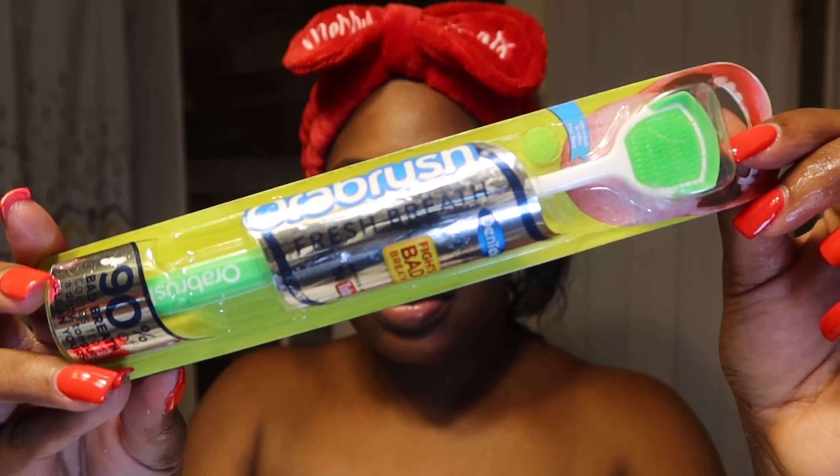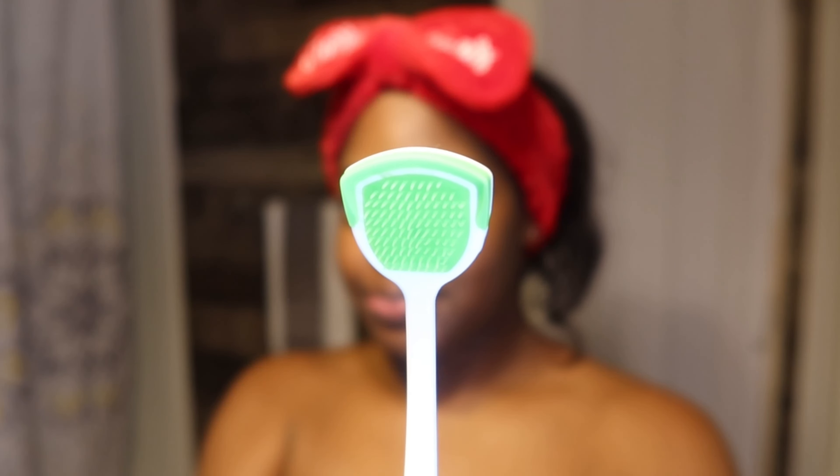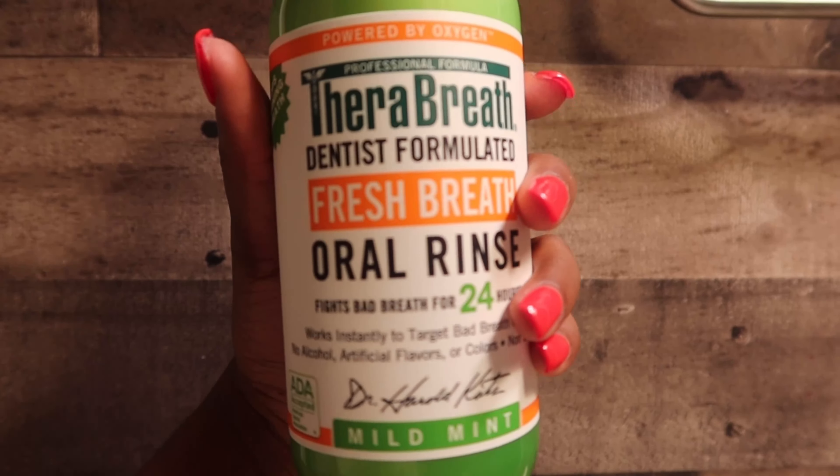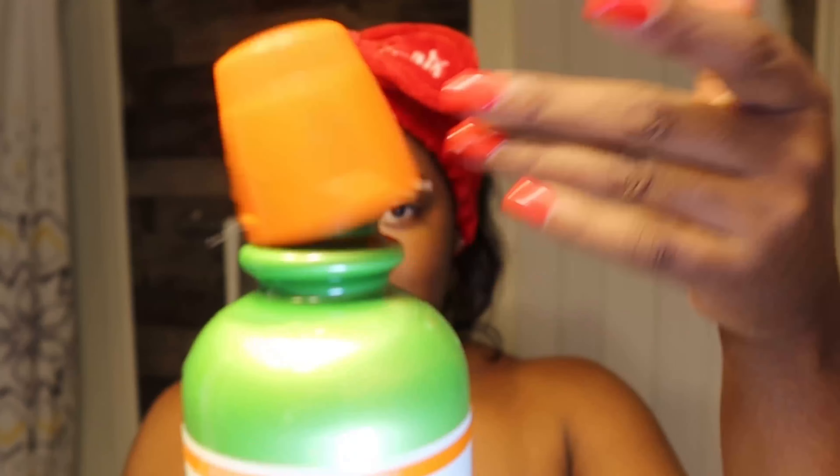This was my first time using a tongue scraper, but I really enjoyed it, so it will now be a part of my new routine. Darabreath has the best mouthwash in my opinion. It's alcohol free, which keeps down the burning sensation.